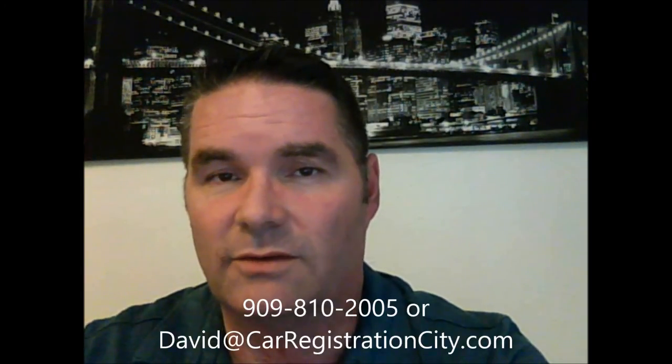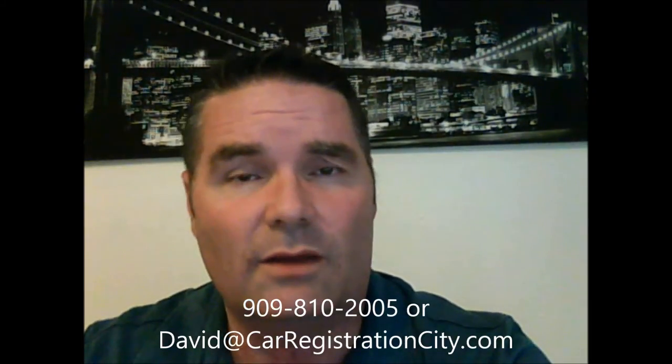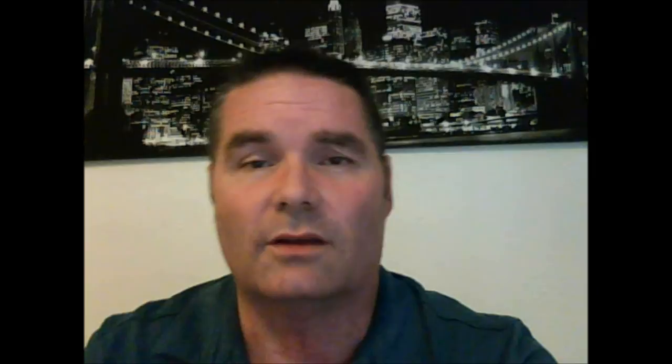So it's something to keep in the back of your head and understand. If you have any questions as to what a commercial vehicle is, you can always give us a call here at the All 1 Vehicle Registration Service at 909-810-2005. You can also email me, David, at CarRegistrationCity.com. I hope this has been helpful. Take care.